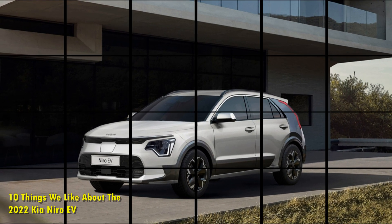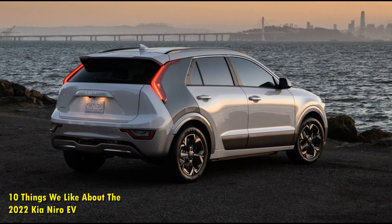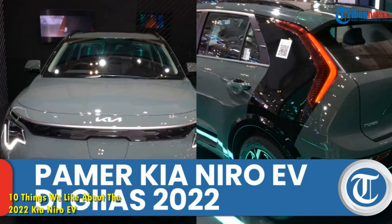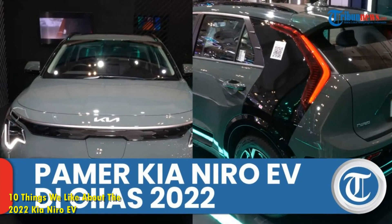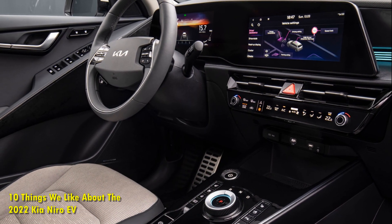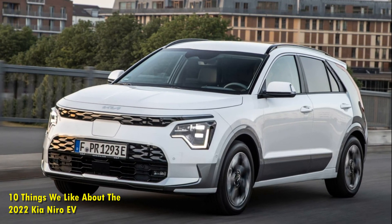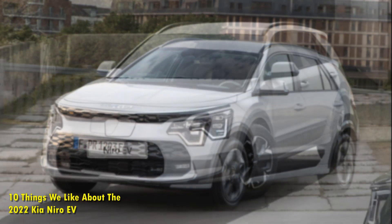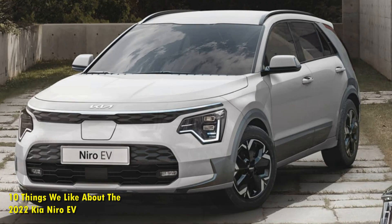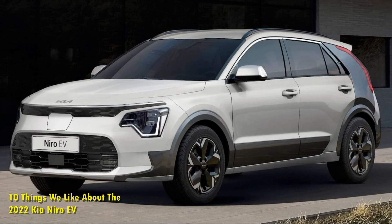Number 2: World-Class Infotainment. The Kia Niro EV includes some of the most modern infotainment features in the industry. This includes a massive touchscreen infotainment system that supports both Apple CarPlay and Android Auto. The Niro also includes a fully digital gauge cluster that pairs perfectly with the onboard infotainment system so that the driver never has to take their eyes off the road. Kia also includes additional features such as ambient lighting, heated seats, and wireless phone charging, making the new Niro EV a lot more practical for everyday use.